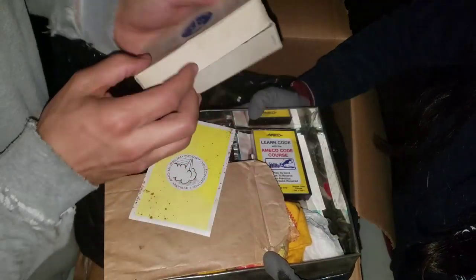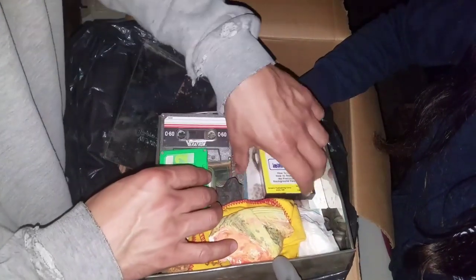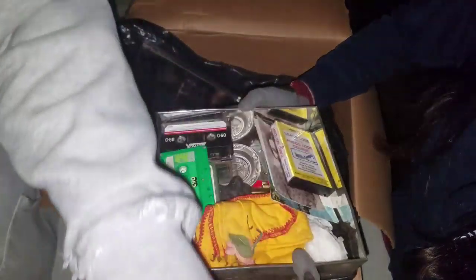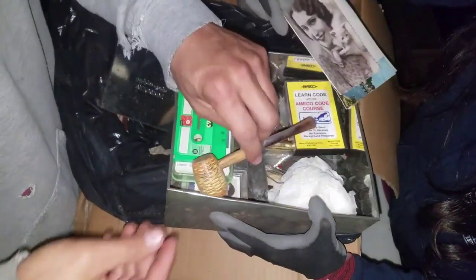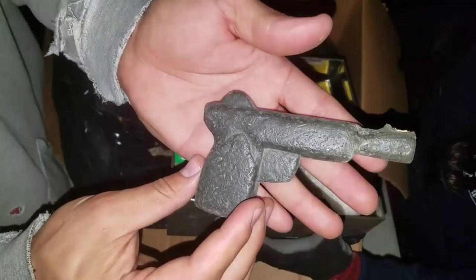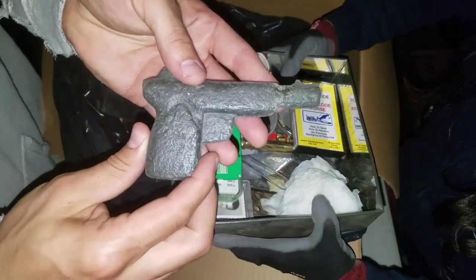His name was on that. It looks like there's some stuff down here. Here's another pipe. Oh — we found a gun! Look at that, we found a gun!